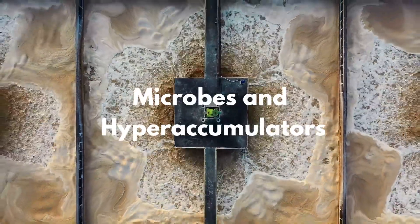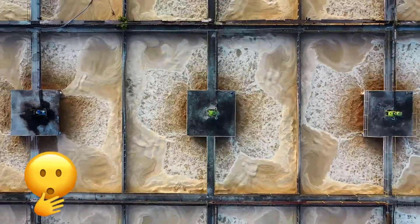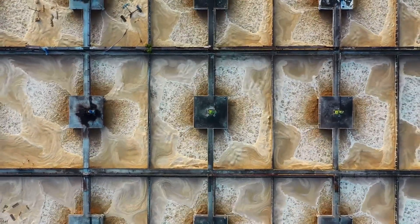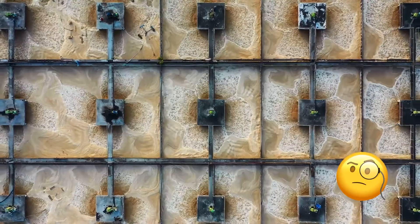Pollution is a threat to our health and damages the environment, affecting wildlife and the sustainability of our planet. Bioremediation can help to reduce and remove the pollution we produce, to provide clean water, air, and healthy soils for future generations.